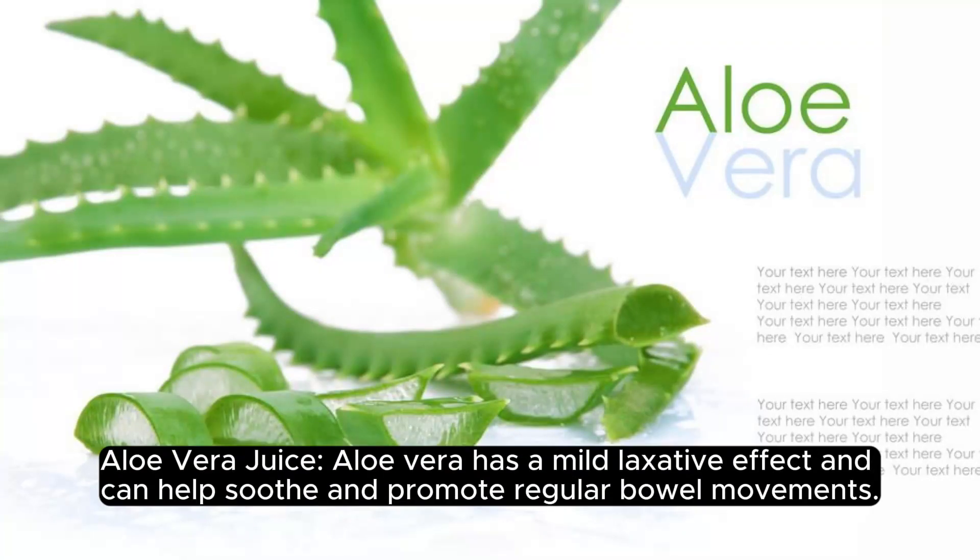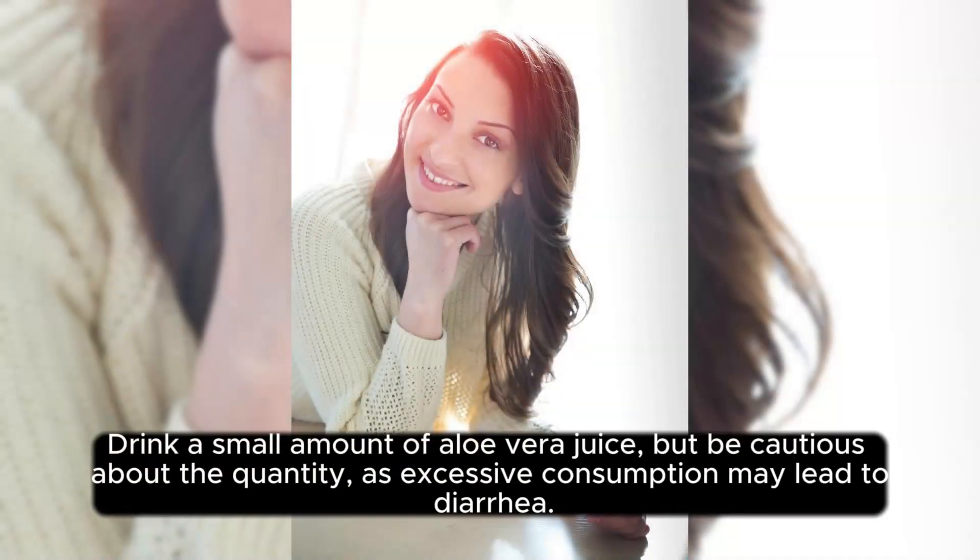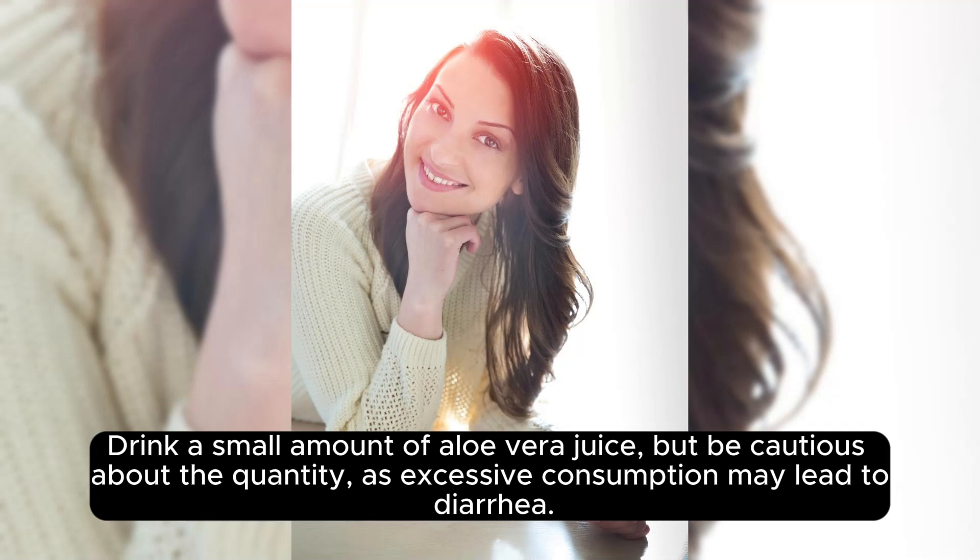Aloe vera juice. Aloe vera has a mild laxative effect and can help soothe and promote regular bowel movements. Drink a small amount of aloe vera juice, but be cautious about the quantity, as excessive consumption may lead to diarrhea.